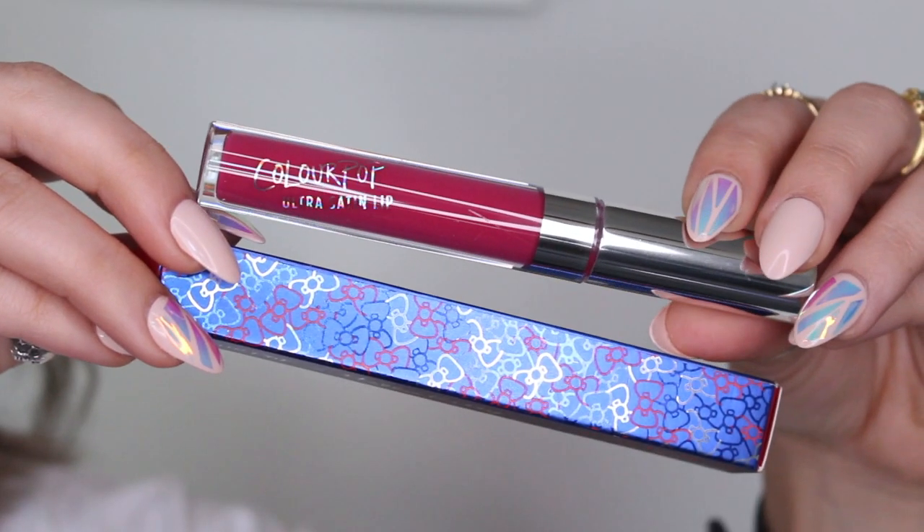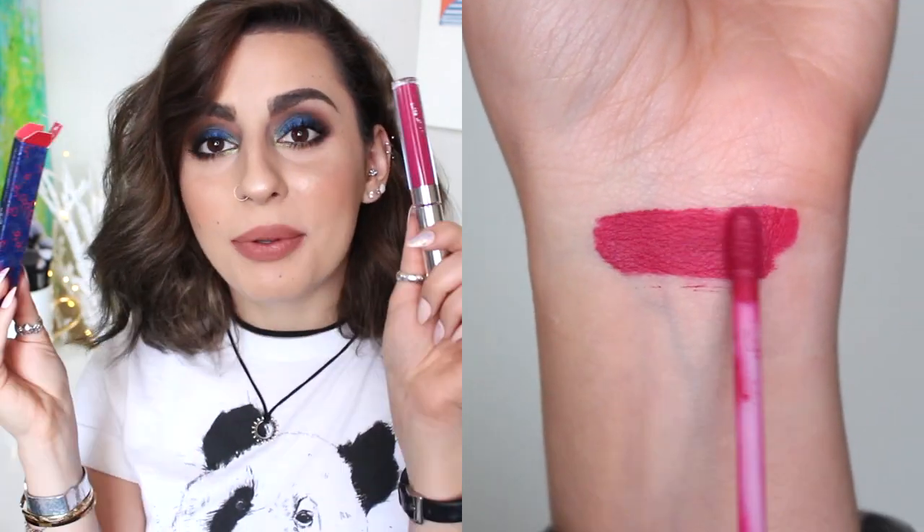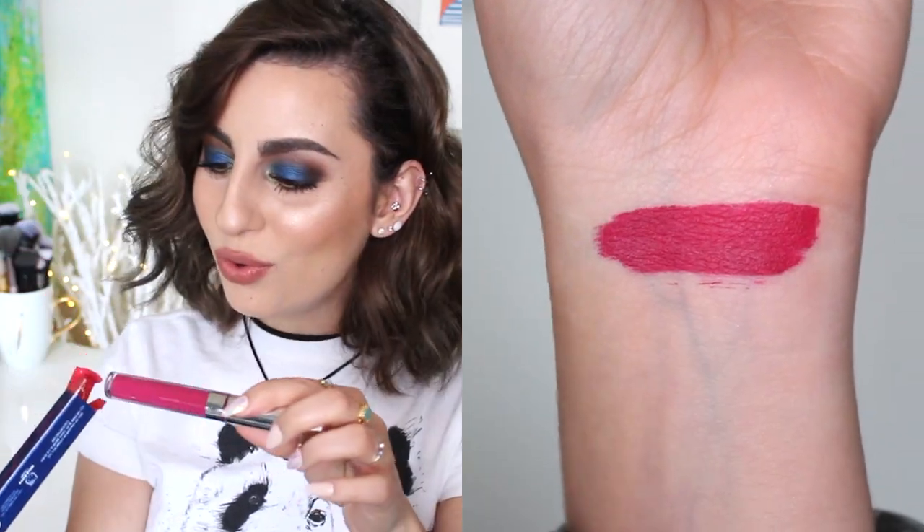Next thing in here is by Colourpop and Hello Kitty. I don't even think they have these on their website anymore, so this is freaking amazing. This is the Ultra Satin Lip in Lock Diary — it's a bright fuchsia pink. I really do love the Ultra Satin formula. If I have the shade I'll swatch mine and insert it here. That's so cool.